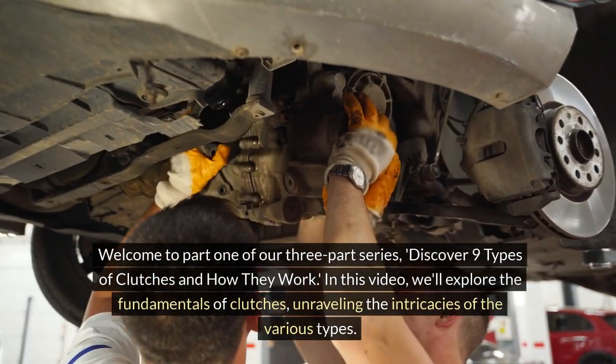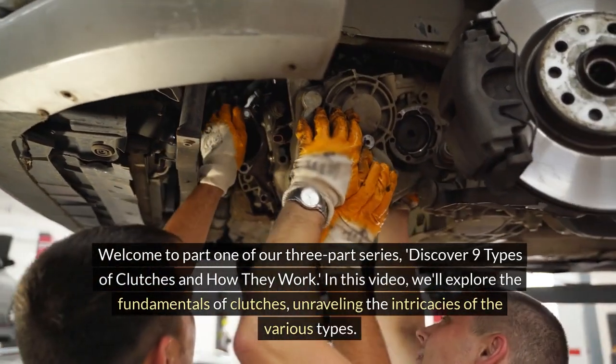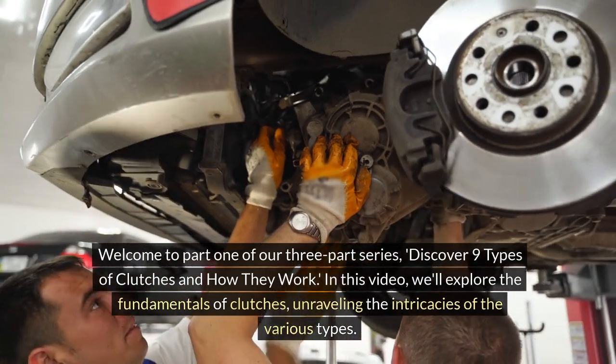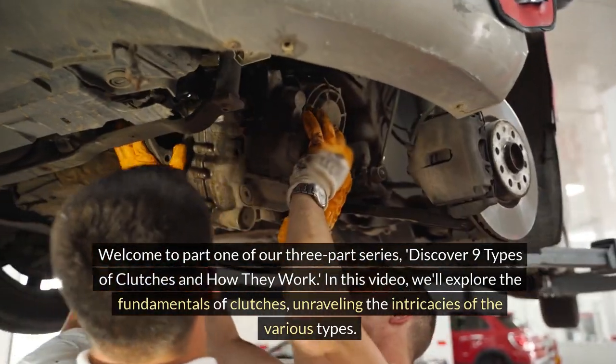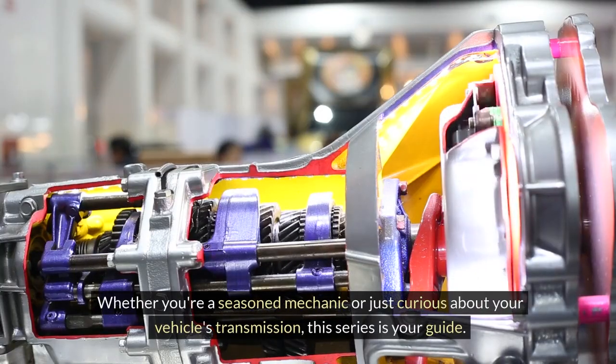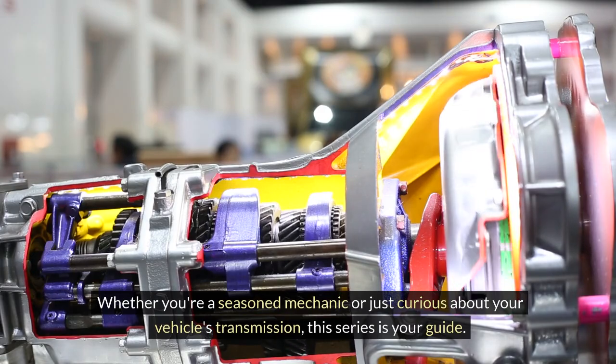Welcome to part one of our three-part series, Discover Nine Types of Clutches and How They Work. In this video, we'll explore the fundamentals of clutches, unraveling the intricacies of the various types. Whether you're a seasoned mechanic or just curious about your vehicle's transmission, this series is your guide.